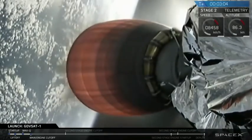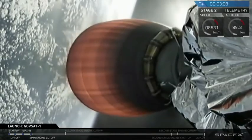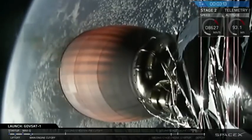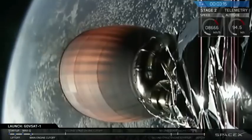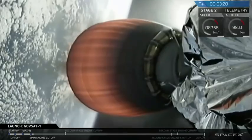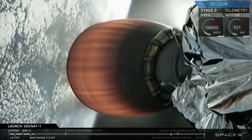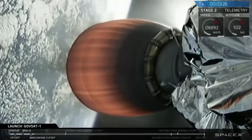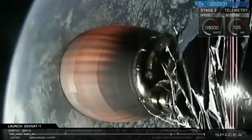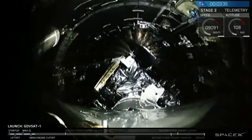You saw the retaining ring fall away — that protects the MVAC Merlin vacuum engine nozzle during shipping. Again, we are not recovering the first stage on this mission. But we are about 30 seconds away from fairing deploy. The fairing protects the satellite during ascent, but it's not necessary once you get out of the atmosphere, and so we'll let it fall back to Earth to keep that propellant available to loft more satellite.